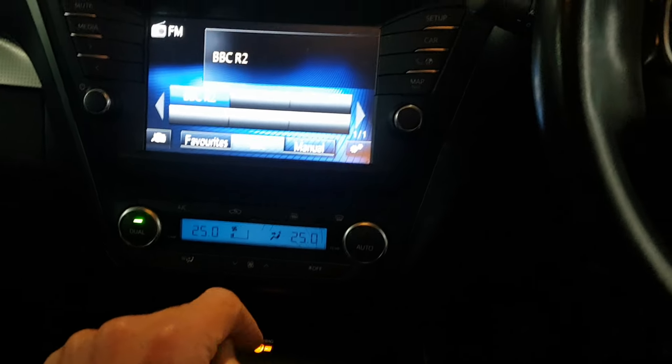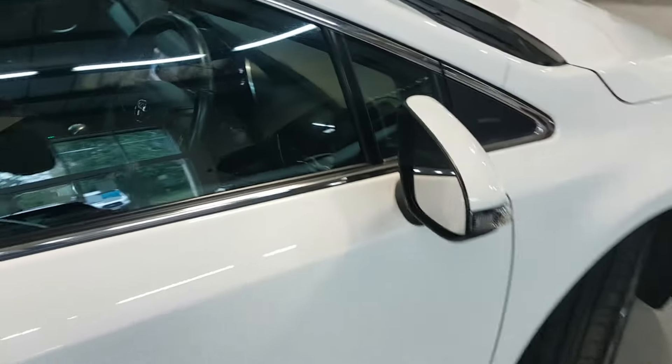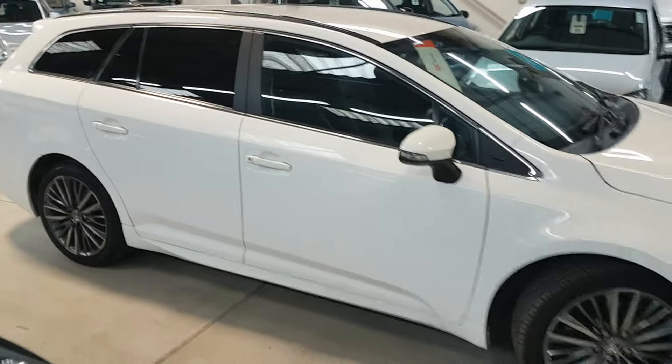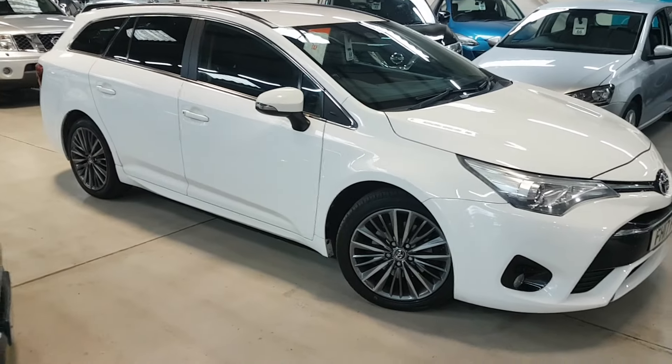And then a six-speed gearbox — and there you have it, that is our lovely Avensis Sport Diesel Touring. Do pick up the phone to make a call rather than just turning up, so we can avoid any disappointment or wasted journeys. Many thanks for looking.